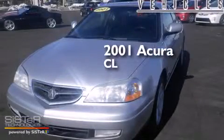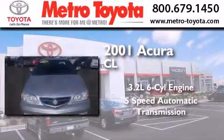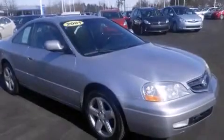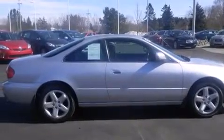This is a 2001 Acura CL. It features a 3.2-liter six-cylinder engine and a five-speed automatic transmission. Its top features include a sunroof, heated seats, xenon headlights, and traction control and stability control systems.